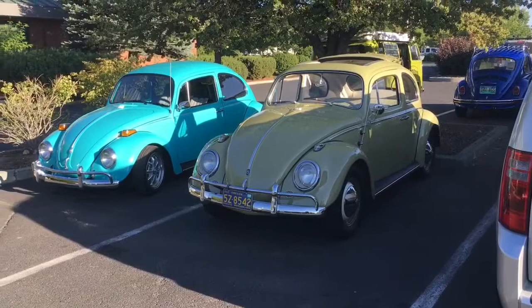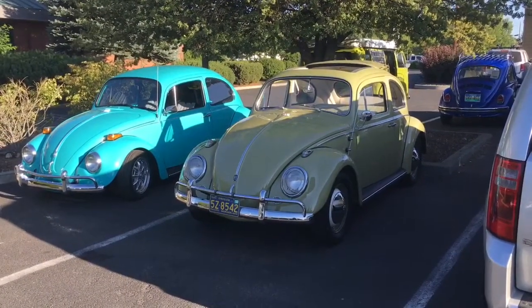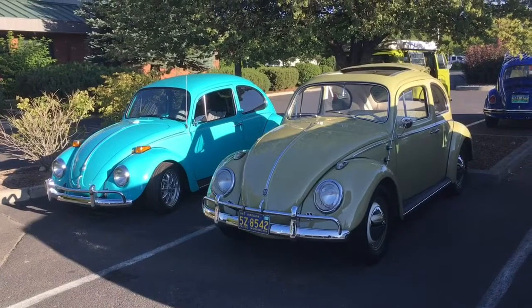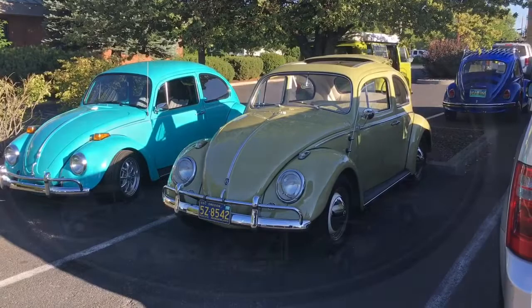Just a second later this pulled in with a nice little ragtop. Perfect show car patina. Just a beautiful paint job on this — it looks like it's all fresh, just fresh off the line. That's just great.